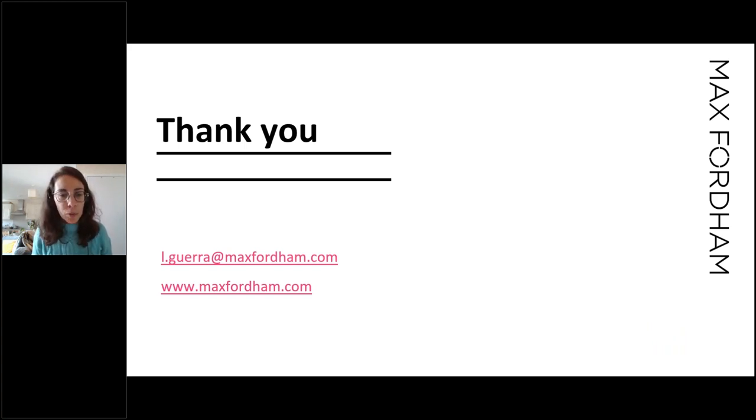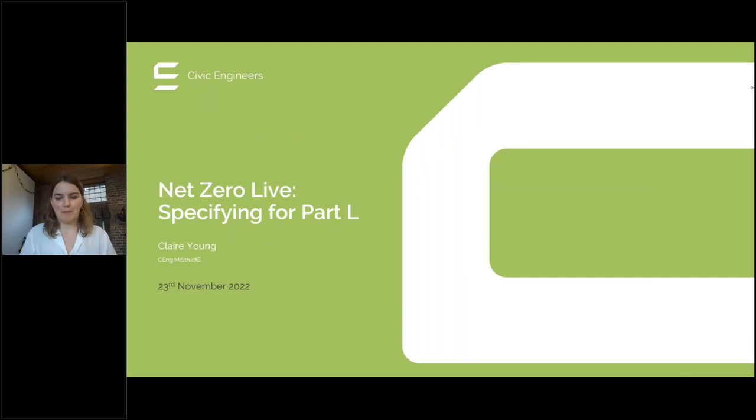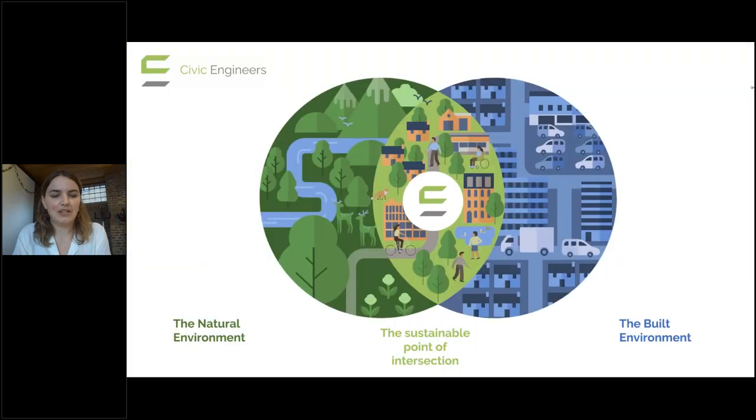Hello everyone, let me just get my screen set up. My name is Claire Young, I work for Civic Engineers — civil and structural engineers based across the UK in London, Manchester, Glasgow and Leeds. I wanted to start by sharing this graphic we developed internally to capture where we want to stand as a company: at the intersection between the natural environment and the built environment. We can't shy away from the fact that we are in development, but we want to work towards creating a cohesive space that has limited to positive impacts on the natural environment and the people living in our cities.